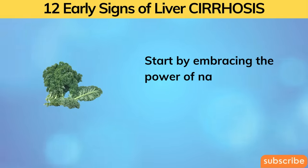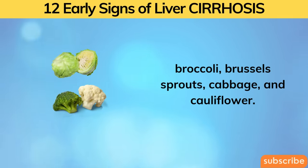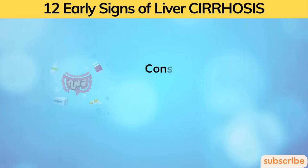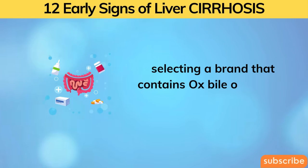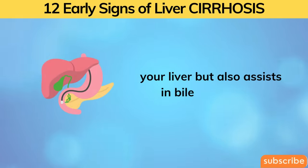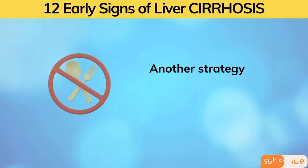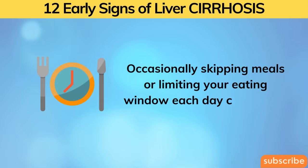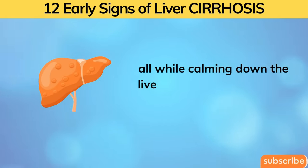Start by embracing the power of natural green veggies like kale, collard greens, broccoli, Brussels sprouts, cabbage, and cauliflower — these come with a unique arsenal to soothe liver inflammation and promote self-repair. Consider adding digestive helper pills containing ox bile or purified bile salts before meals; this prevents further liver scarring and assists in bile production, helping your body absorb vital nutrients like vitamins A and E. Another strategy worth exploring is intermittent prolonged fasting — occasionally skipping meals or limiting your eating window can trigger specialized cells that aid in liver tissue repair while calming down the liver and discouraging scar formation.